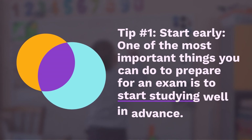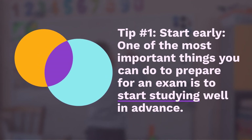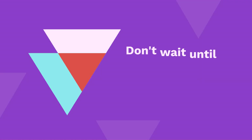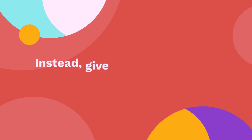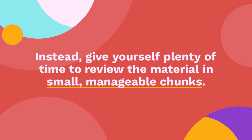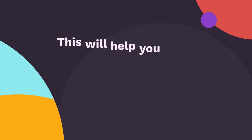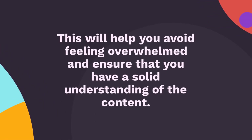Tip 1: Start early. One of the most important things you can do to prepare for an exam is to start studying well in advance. Don't wait until the night before to cram all of the information into your brain. Instead, give yourself plenty of time to review the material in small, manageable chunks. This will help you avoid feeling overwhelmed and ensure that you have a solid understanding of the content.